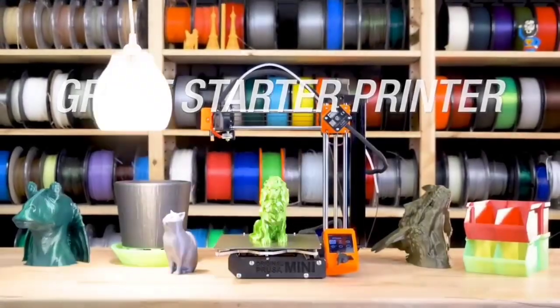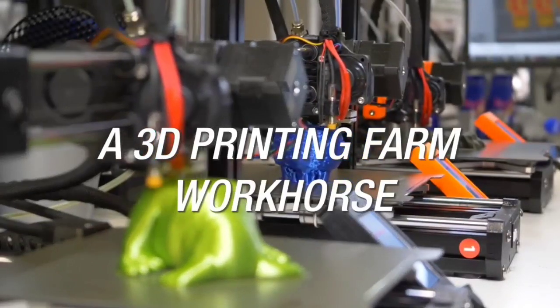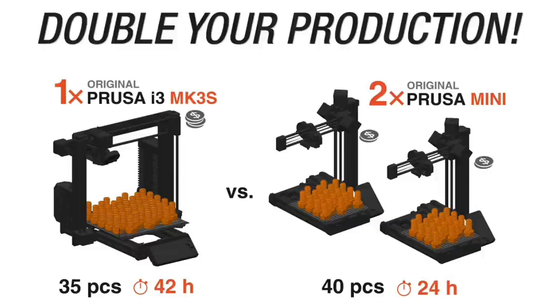This is the top 6 best 3D printers in 2024. Please make sure to subscribe to our channel for this kind of information.